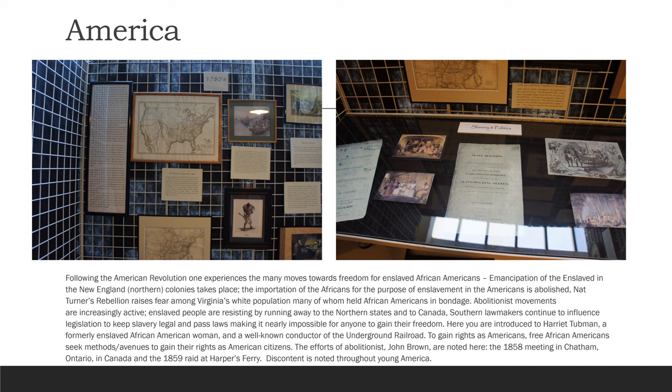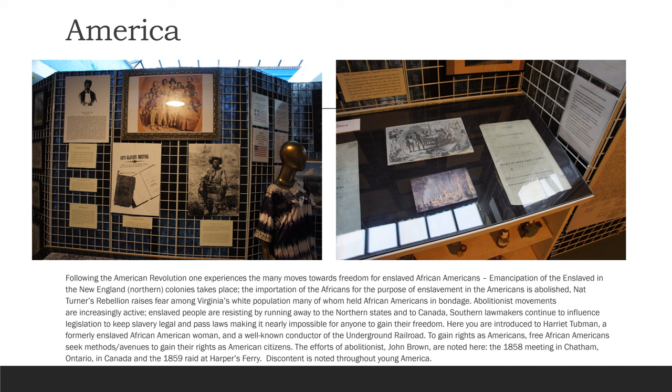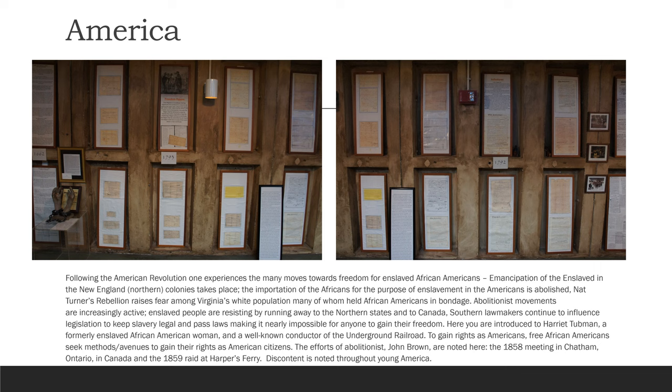Following the American Revolution, one experiences the many moves towards freedom for enslaved African Americans. Emancipation of the enslaved in the New England northern colonies takes place. The importation of Africans for the purpose of enslavement into the Americas is abolished. Nat Turner's rebellion raises fear among Virginia's white population, many of whom held African Americans in bondage. Abolitionist movements are increasingly active. Enslaved people are resisting by running away to the northern states and to Canada. Southern lawmakers continue to influence legislation to keep slavery legal and pass laws making it nearly impossible for anyone to gain their freedom.